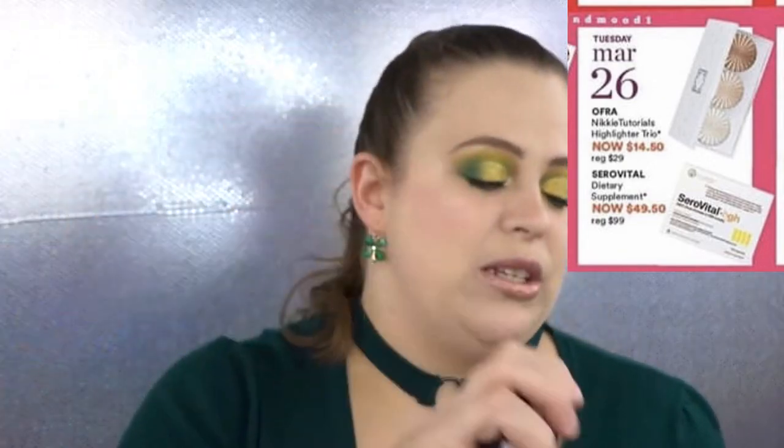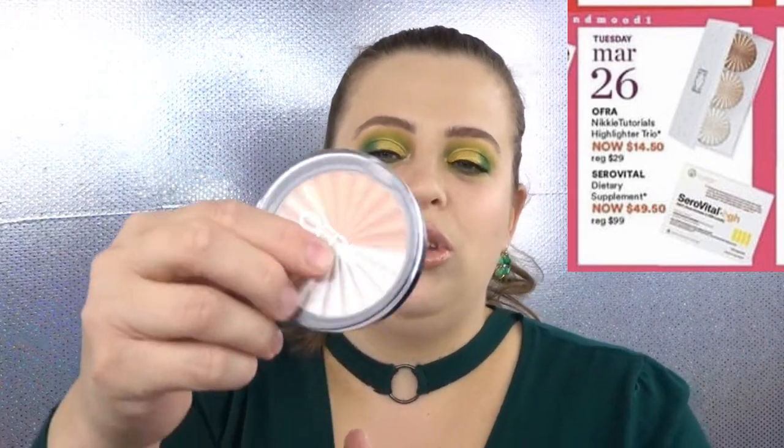On March 26th, the Ofra x Nikki Tutorials highlighter trio is going on sale for $14.50. I love Ofra highlighters so much — this is my very first one, the Everglow Nikki Tutorials highlighter, and it is gorgeous. I'll more than likely be picking this up because the trio includes what appears to be the full size of each shade in individual pans, so it's essentially a backup of my current one — and with it being on sale, absolutely, I'll be getting it.